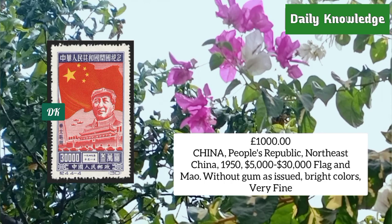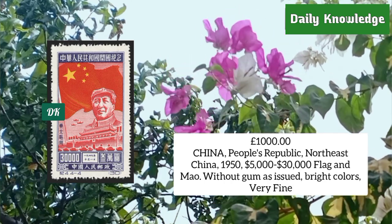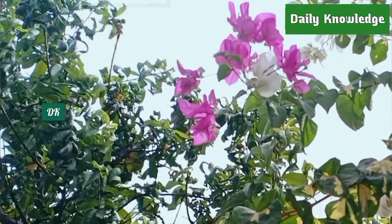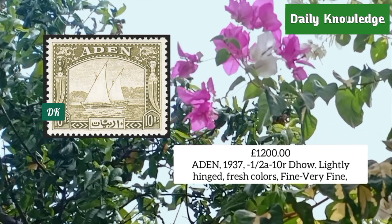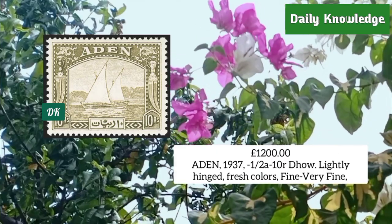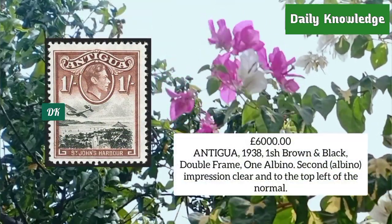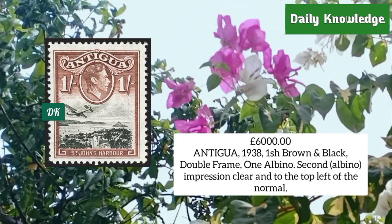China People's Republic, Northeast China 1950, 5,000 to 30,000 flag and Mao issue, without gum. Aden 1937, half anna to 10 rupee issues, lightly hinged, fresh color, fine to very fine.